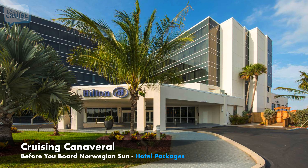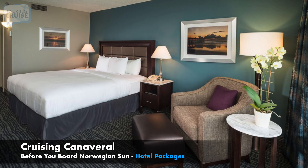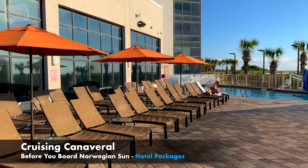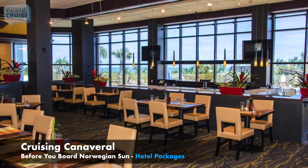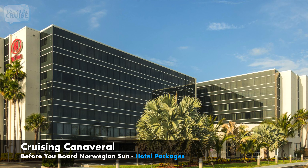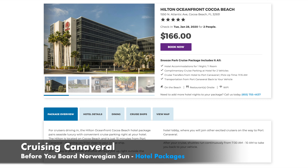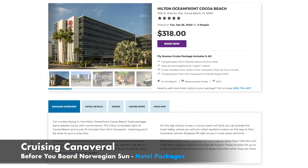It's no surprise, GoPort.com's FlySnooze Cruise Package at the Hilton Oceanfront is also a top pick for Norwegian Sun cruisers. This family-friendly hotel has direct beach access, making it perfect for those looking to enjoy some fun in the sun before setting sail. Hilton's top amenities include a heated outdoor pool with a sun deck and tiki bar, aquatic rentals, and an on-site restaurant and coffee bar. Airport transportation and cruise transfers are included in this package. For cruisers driving in, a Snooze Park Cruise Package at the Hilton is a great choice if you're arriving early and want to enjoy the benefits of staying on the beach. Cruise parking and transfers are also included in this package, with the convenience of leaving your car right at the hotel for the duration of your cruise.